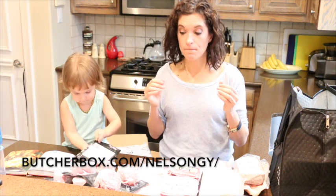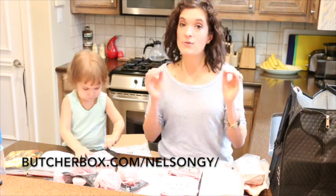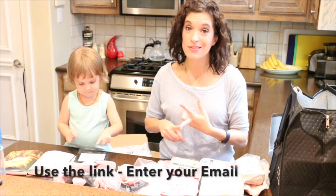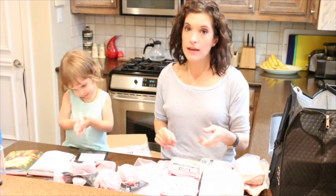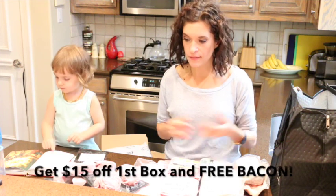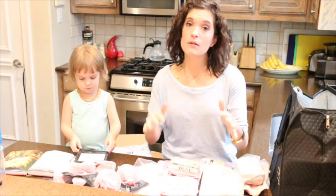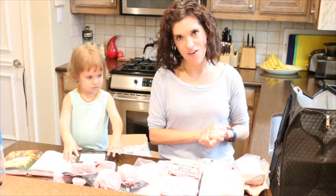I will put the link in the comments, but if you use our link and enter your email address, you'll get $15 off your first box and you'll get a free pound of bacon. The bacon is super delicious and great for breakfast, lunch, or dinner. If you have any questions, please leave them below and I'll answer them. We thank you for taking time to watch our video and we hope you try ButcherBox and enjoy it yourself.